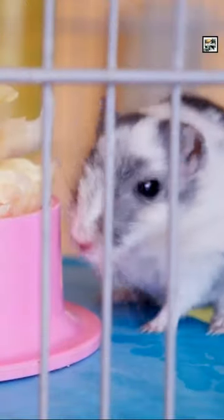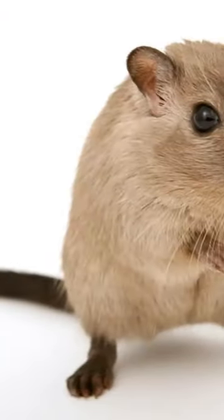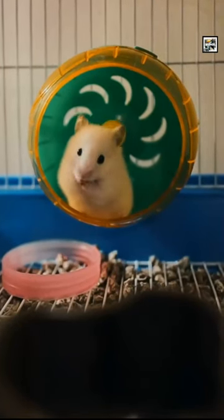Gerbils and hamsters are often confused for each other, or their names are used interchangeably, but the two do have some notable differences. Hamsters are generally bigger, fluffier, have a minuscule-sized tail, and come from a different family. Gerbils are smaller, thinner, lighter, and have a huge tail comparatively. Hamsters are more nocturnal, while gerbils are more active during the day.